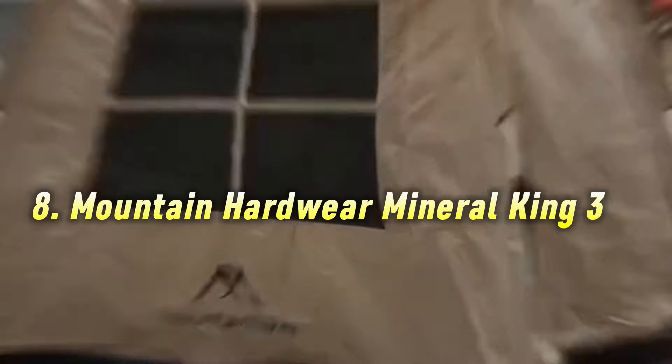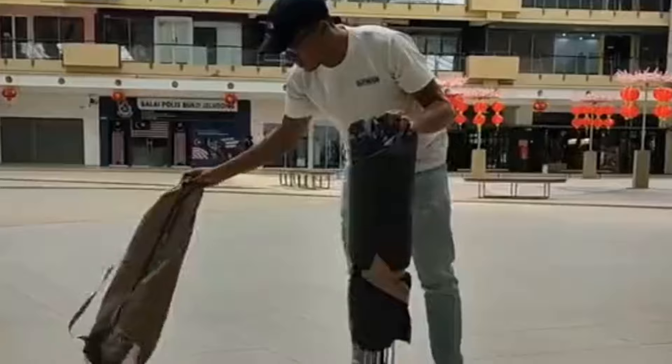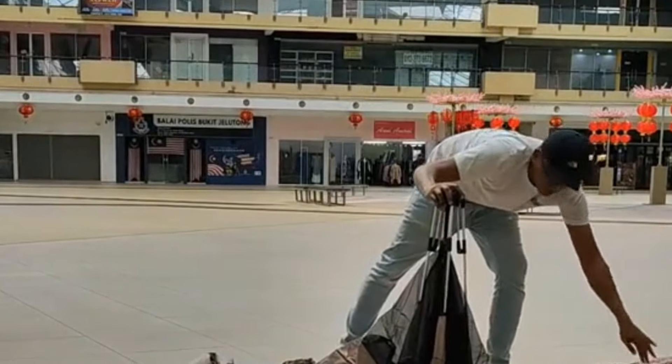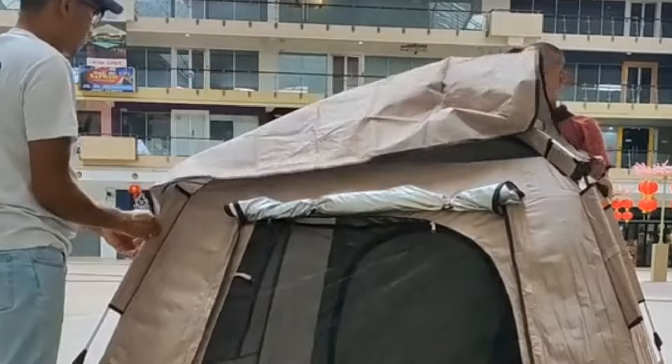Number 8: Mountain Hardwear Mineral King 3. This versatile tent seamlessly transitions from car camping to backpacking. It's lightweight for backcountry adventures but spacious enough for comfortable car camping.